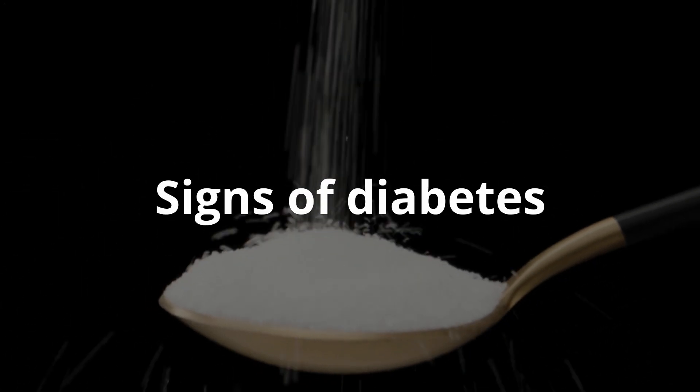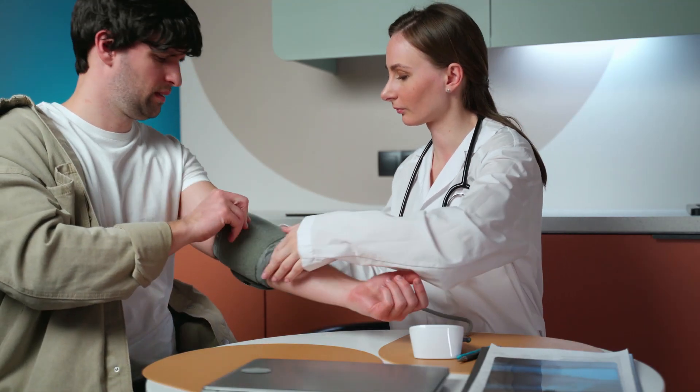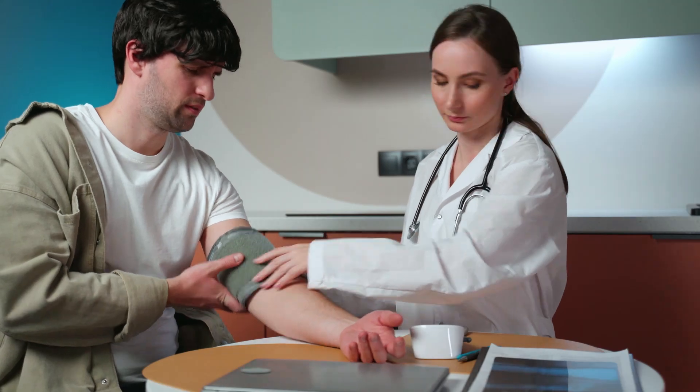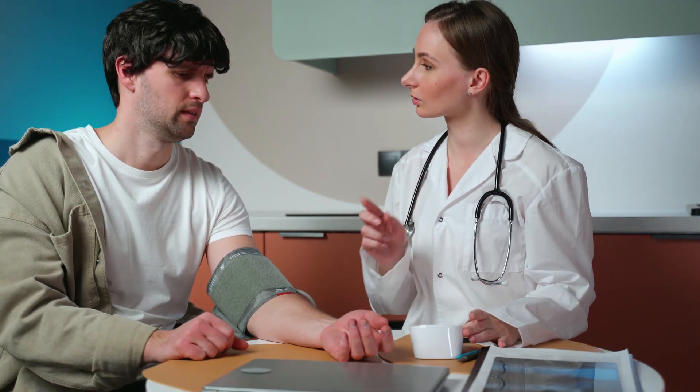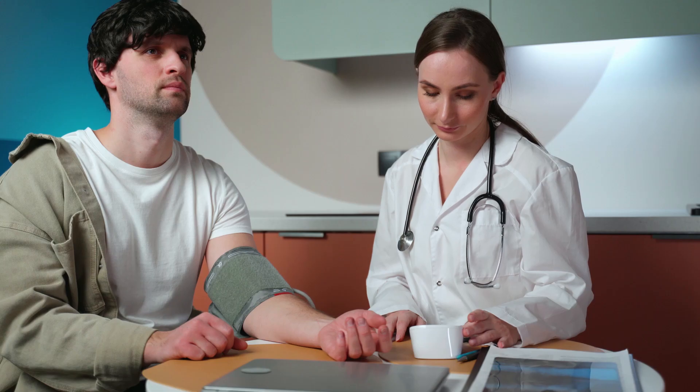Signs of Diabetes: It is important to understand how you can detect the disease in its early stages. Many of the symptoms of diabetes appear quite early, but some of them occur in a hidden, mild form. In most cases, people do not take this seriously, so it is important to monitor your health and respond in time to the slightest changes in the body.